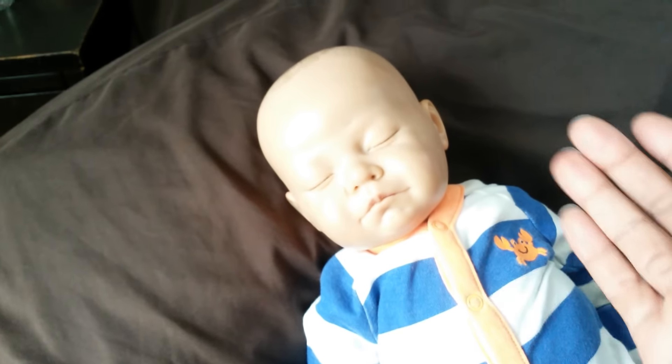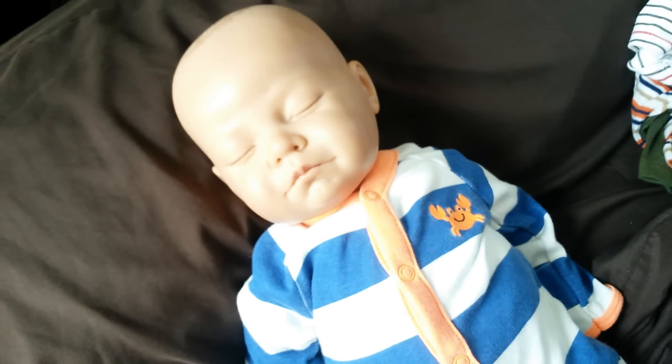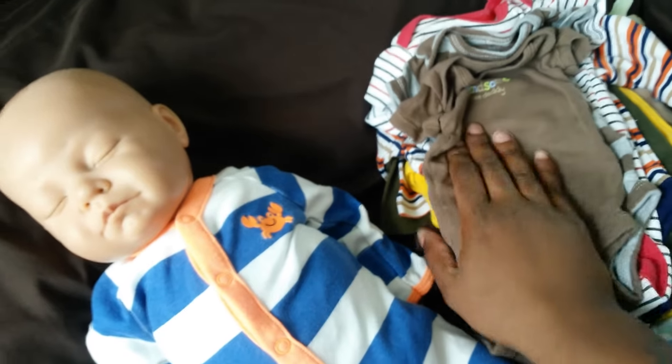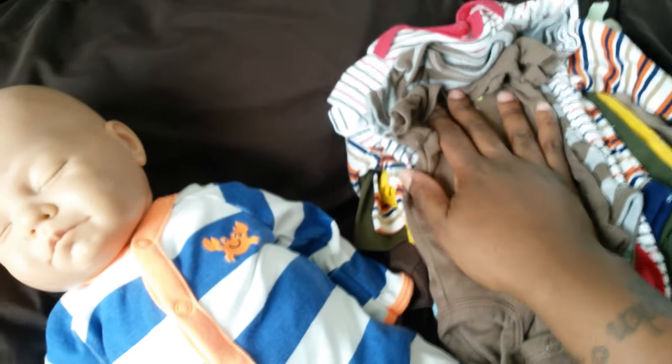He was sent to me as a girl, so he can be a girl, but I have him as a boy and I'm sending him with boy stuff. This is what he's going with so far. He'll go with at least two of everything — at least two onesies, two sleepers, and two outfits.